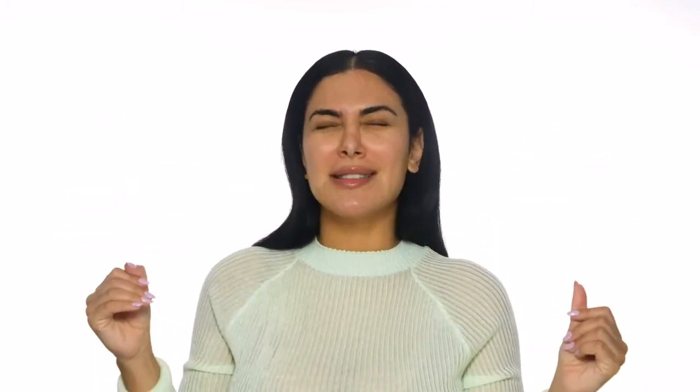I tried it, I was shooketh — it is unbelievable. So I'm gonna show you guys the mask.